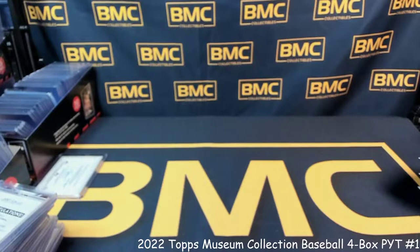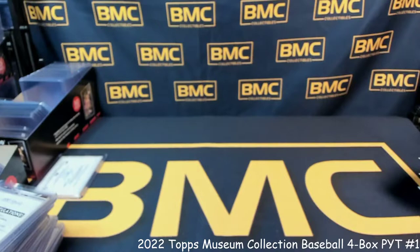Appreciate you guys filling this up, buying into the break of course. Apologies if you did not hit anything too crazy — can't all get a one-of-one Mike Trout, no matter how hard I try. Finish top-loading these and we'll do a hit recap.